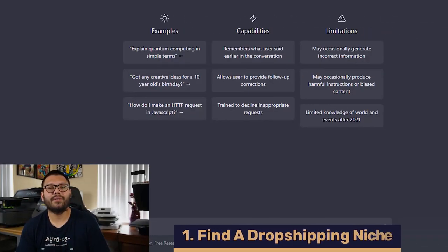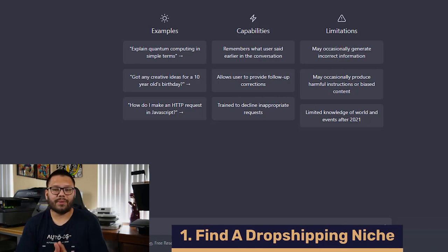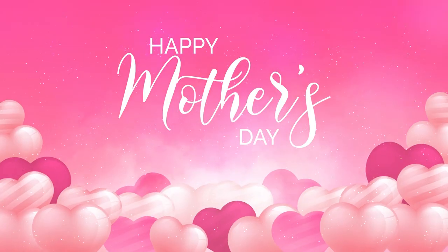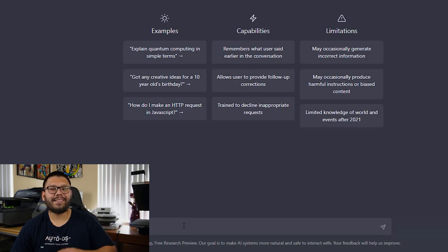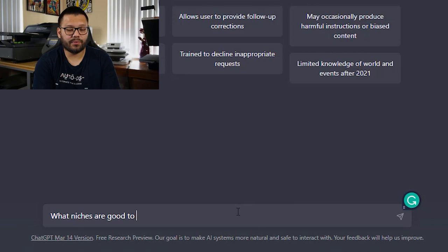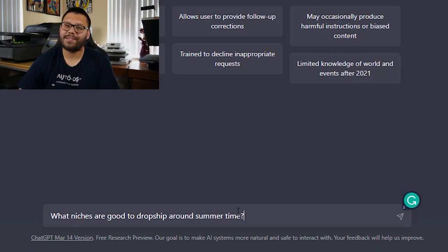So we're now on the ChatGPT website, and the first thing we need to do is figure out what niche we want to sell in. I'm thinking something along the lines of an upcoming holiday. At the time of recording this video, it's currently the end of March. The next big season coming up is either summer — maybe a store that sells bathing suits — or the upcoming holidays of Mother's Day or Father's Day. But I'm going to let ChatGPT tell me, so let's go ahead and ask it what niches are good to dropship around summertime.